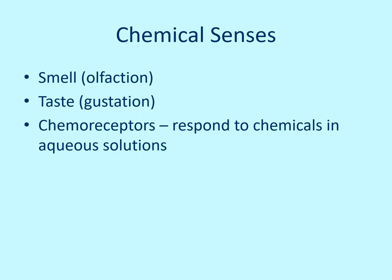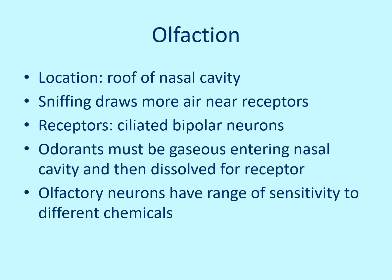The chemical senses are smell — olfaction — and taste — gustation. They involve chemoreceptors that respond to chemicals, which must be in aqueous solution. For olfaction, the receptors are located in the roof of the nasal cavity. When you sniff, you draw more air in, allowing it to swirl around and increase the chances of activating those receptors. The receptors are ciliated bipolar neurons. The chemical must be in a gaseous state when it enters the nasal cavity, then it dissolves in mucus to activate the receptor.